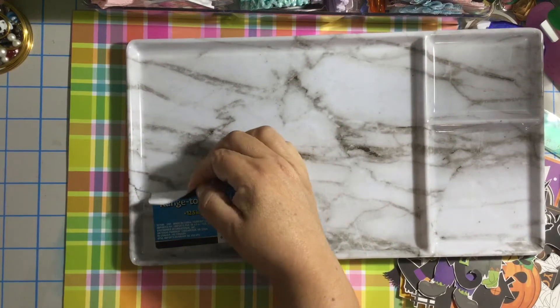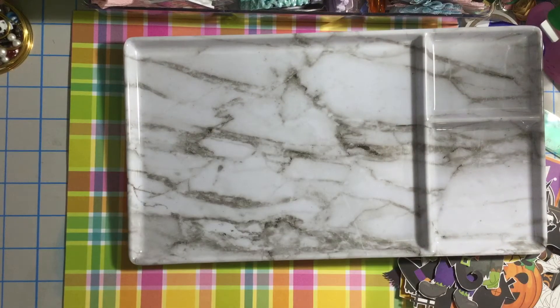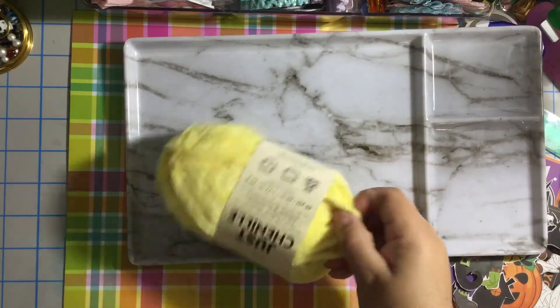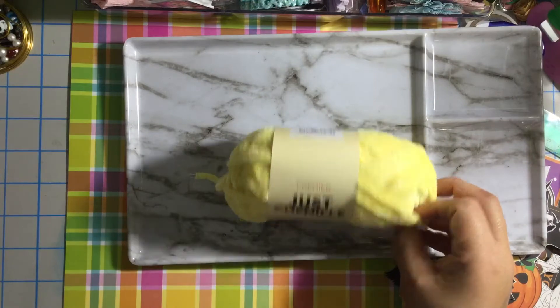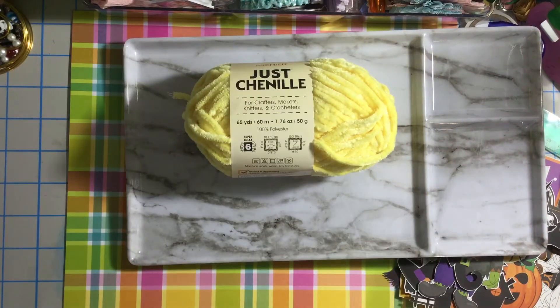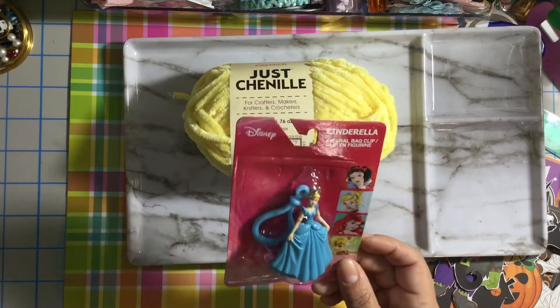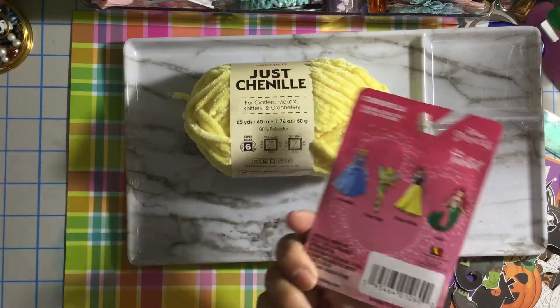I got this super cute tray, then I got another one of these jar — it has chenille. Super cute! I wanted some yellow for Halloween.